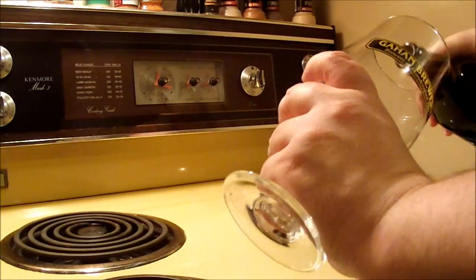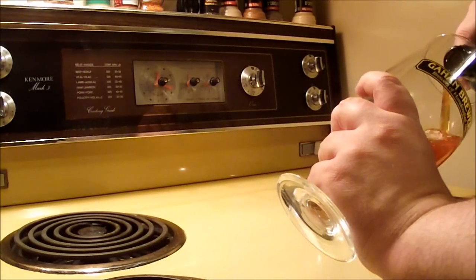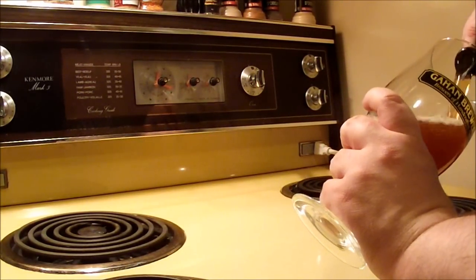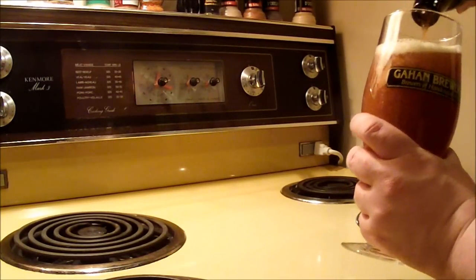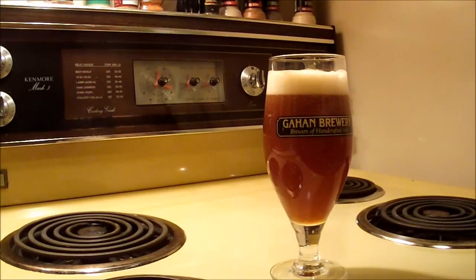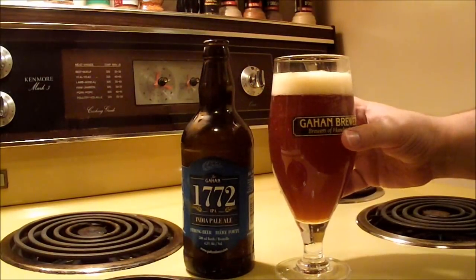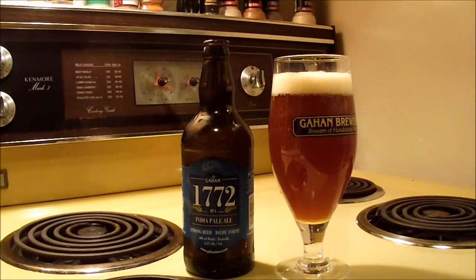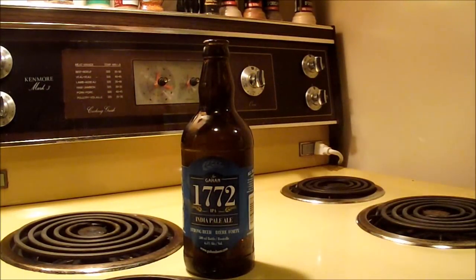I'm putting that in my nice Gahan pint glass, which I got at the brewery itself — the brew pub at Charlottetown, PEI. I think that's about as dark as I remember. The head might be a bit different; it gives me an impression of like an apricot brown color, or a cantaloupe or something. Yeah, that's actually a weird colored head for an IPA. The body, on the other hand, is perhaps a little bit more reddish.